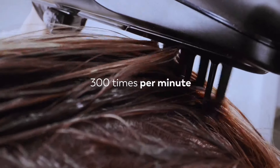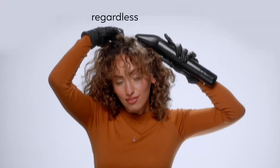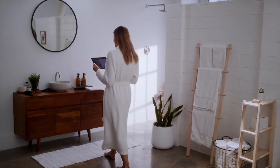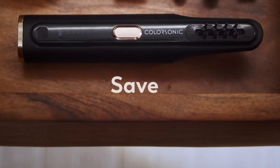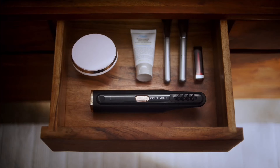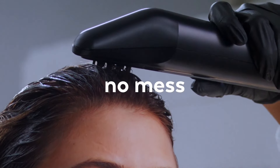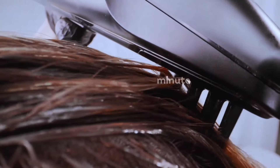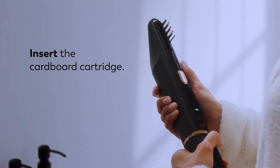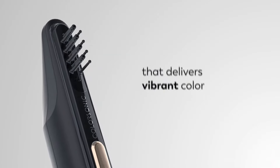What really sets L'Oreal ColorSonic apart is its advanced technology. The special brush makes up to 300 movements per minute, guaranteeing even coloring from roots to ends. With interchangeable cartridges, you can save your favorite color variations and try out new shades whenever you want — there are 40 different shades available in the app. With sales scheduled to start in 2023, you won't have to wait long to get your hands on this revolutionary device. Whether you want to touch up your roots or try a new color, L'Oreal ColorSonic is the perfect solution.